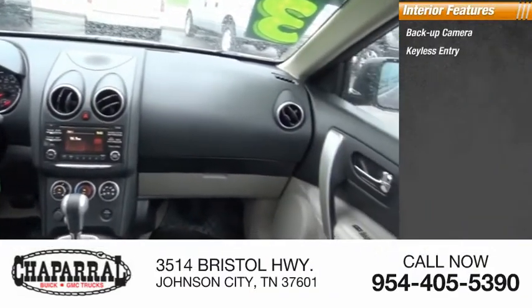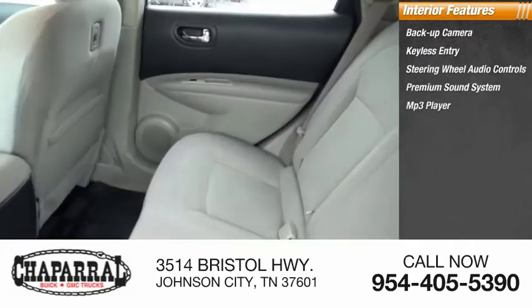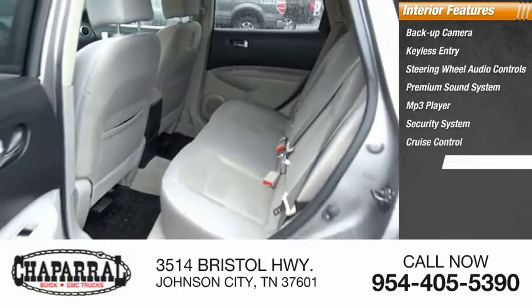Inside you'll find a backup camera, keyless entry, steering wheel audio controls, premium sound system, MP3 player, security system, cruise control, trip computer, power outlets, and multifunction display.